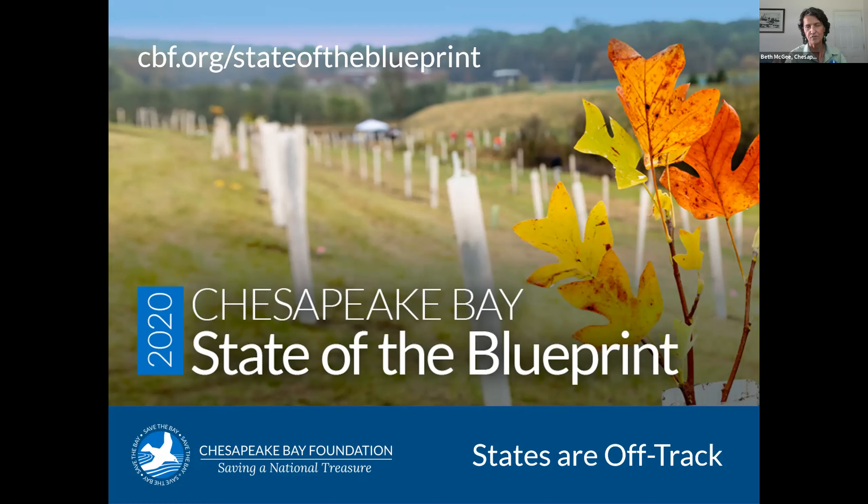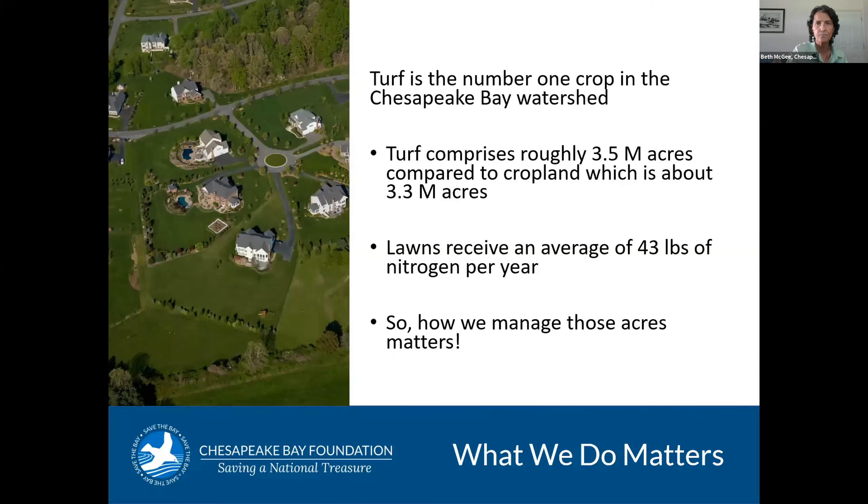How are we doing? Every year, the Chesapeake Bay Foundation has put out what we call a State of the Blueprint report, where we look at the milestone commitments the states have made and whether they are fulfilling those commitments. We judge whether they're on track or off track to achieve their 2025 pollution reduction goals. What we found in our most recent report — released just a couple months ago — is that all states are off track when it comes to reducing pollution from urban and suburban areas. All of them. In many cases, pollution loads from those areas are actually going up. Turf is the number one crop in the Bay watershed — 3.8 million acres — more land than is in cropland. How we manage those acres really does matter, and three quarters of those acres are actually home lawns, so homeowners clearly need to play a role.